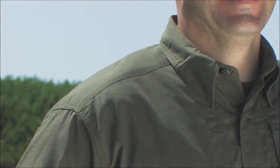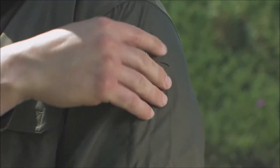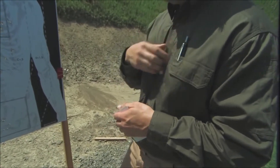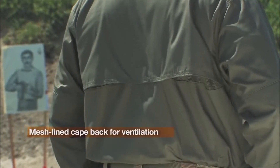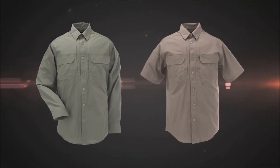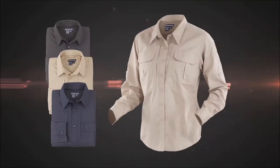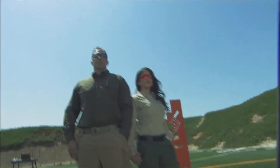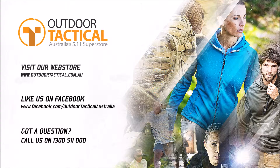The shirt also features a hidden button-down collar and a double pin pocket on the left sleeve. A pin channel is also available at the top of the front flat pocket. The TacLite Pro shirt comes equipped with a mesh-lined cape back for great ventilation, and is available in long and short sleeves for men and long sleeves for women in a range of colors. Always be ready with the TacLite Pro pants and shirts from 5.11 Tactical.